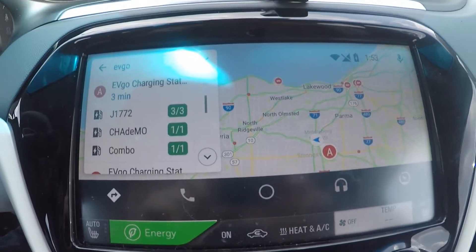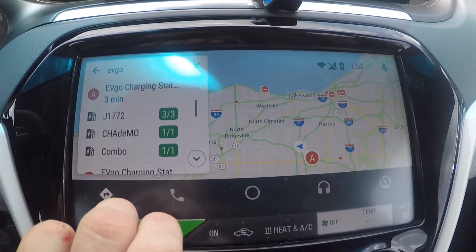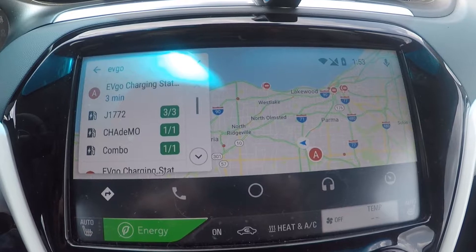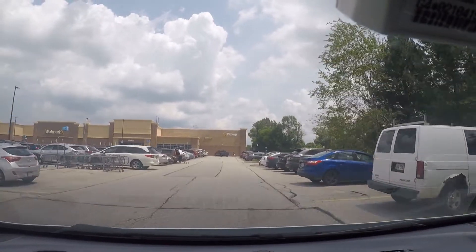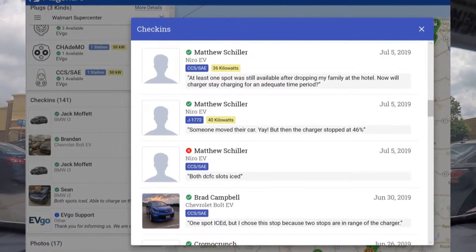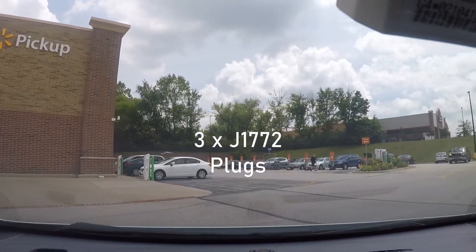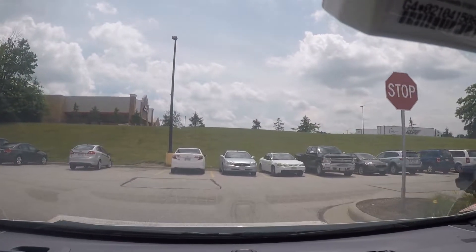There we go — it's right on the corner here. There are three J1772 plugs and a single charging station with combo CHAdeMO and CCS, all available according to the listing. Let's go take a look and see what the reality on the ground is. The J1772 plugs are all blocked up, but it looks like they've kept the main DC fast charger free here, which is positive.